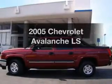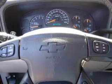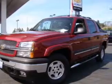Check out this 2005 Chevrolet Avalanche. Travel the roads in style and comfort in this great vehicle, with a powerful 8-cylinder engine that responds smoothly to its automatic transmission.